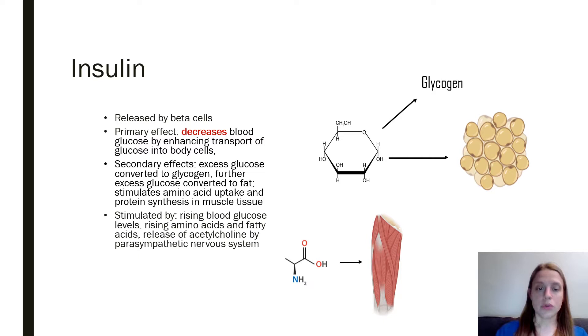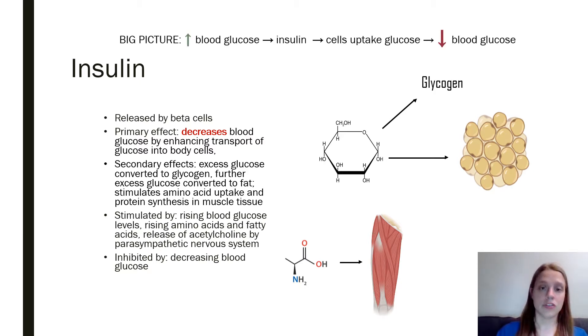Insulin is released when your blood glucose levels begin to rise, or when your parasympathetic nervous system is activated — so when you're resting and digesting, you're more likely to be producing insulin. It's inhibited by decreasing blood glucose, because if your glucose levels drop too much, that's a serious medical concern.